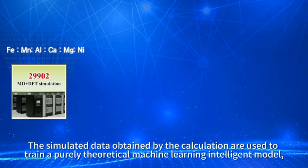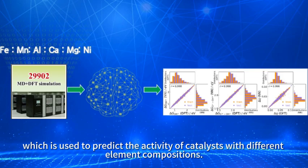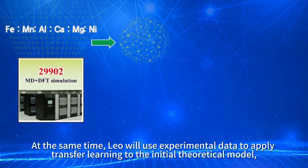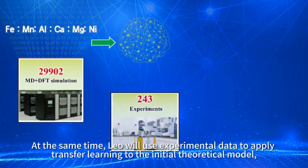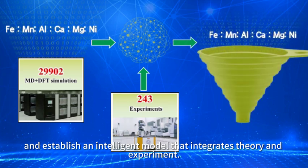The simulated data obtained by the calculations are used to train a purely theoretical machine learning model, which predicts the activity of catalysts with different element compositions. At the same time, Leo applies transfer learning to the initial theoretical model using experimental data, establishing an intelligent model that integrates theory and experiment.